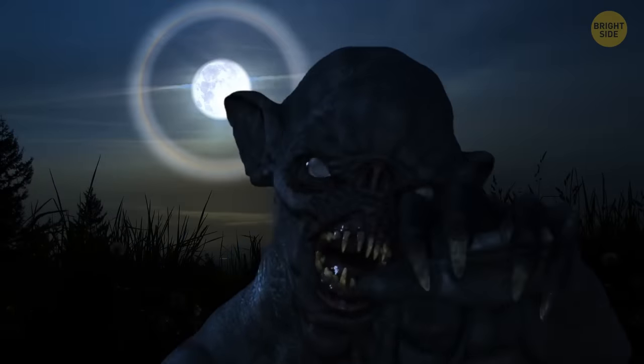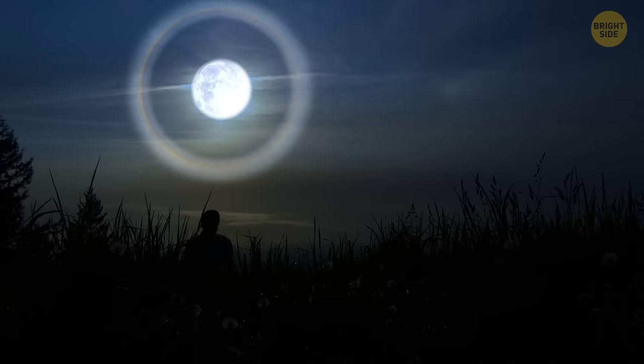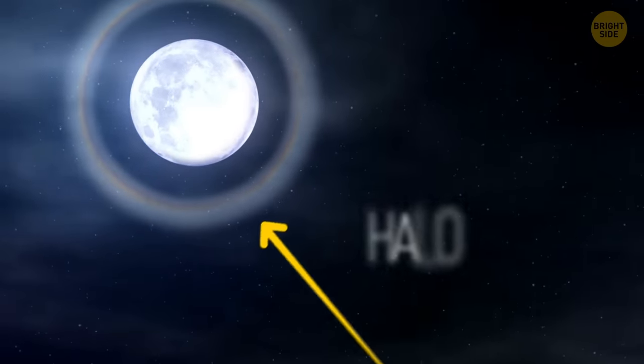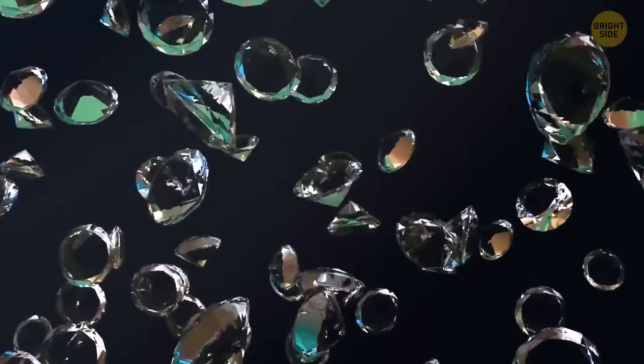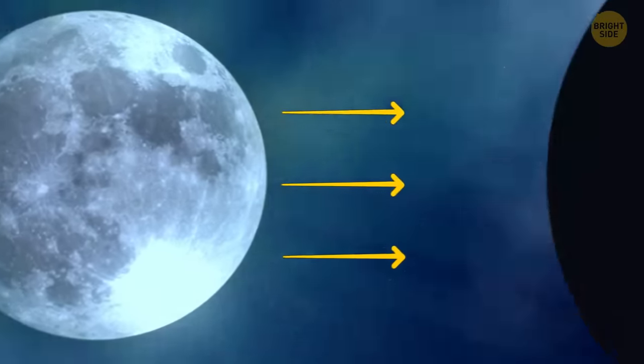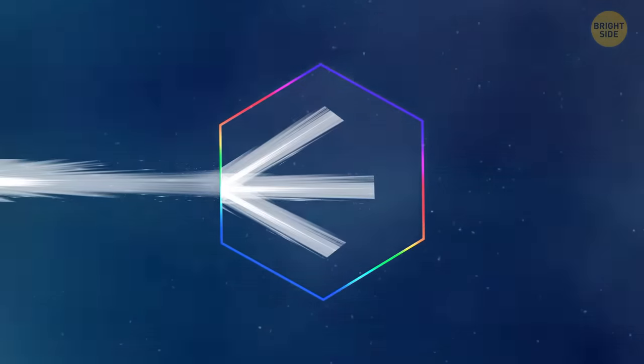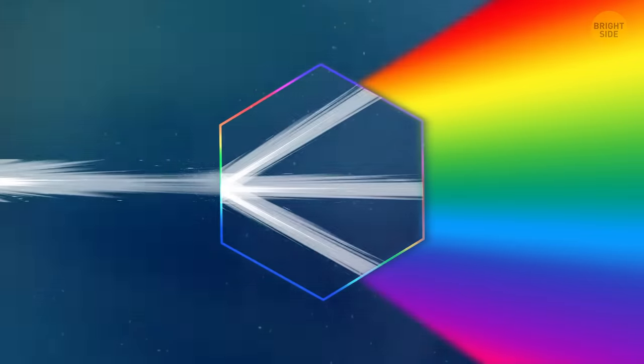It's not about werewolves, who are said to appear when the moon is full. Soon, this place will be the epicenter of a major storm. This very circle around the moon is called a halo, and ice crystals cause it in the sky. When the moon is full, it reflects a lot of sunlight. These rays then pass to the Earth's surface, but they curve their trajectory and split as they pass through hexagonal ice crystals.